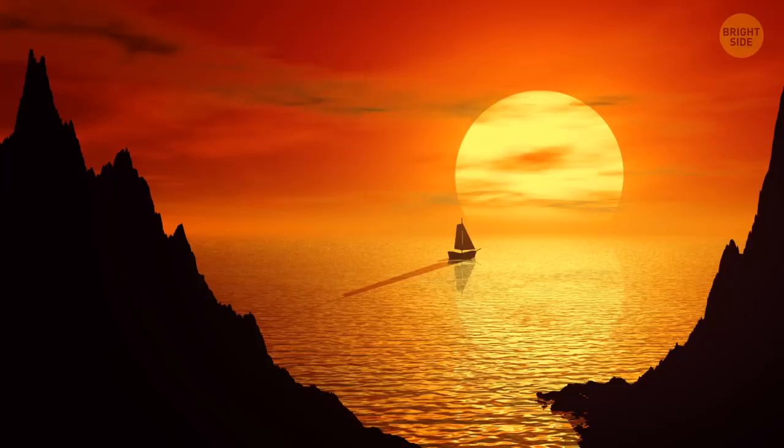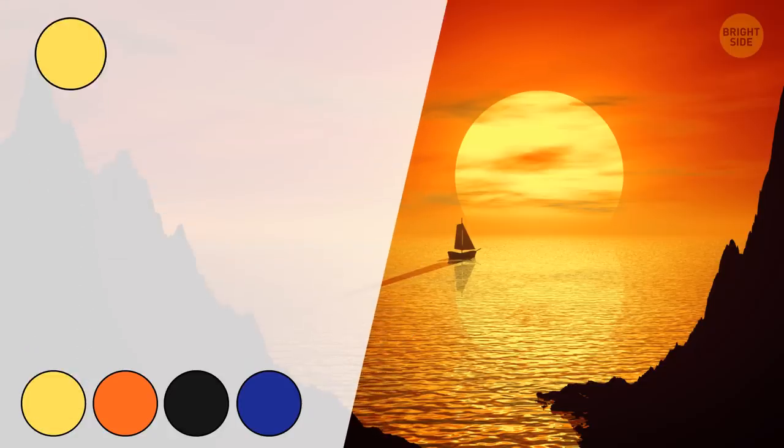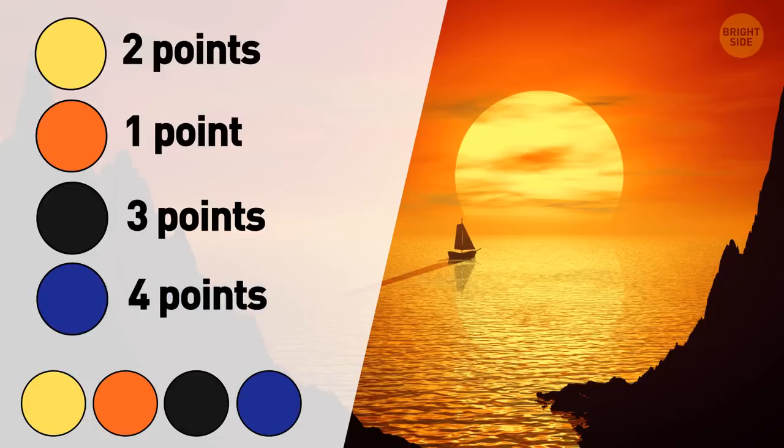What's the dominant color here? If you think yellow rules this image, you get 2 points. Is orange your choice? 1 point is coming your way. Does this mostly look black to you? 3 points are yours. If you mostly see blue here, you definitely deserve 4 points.